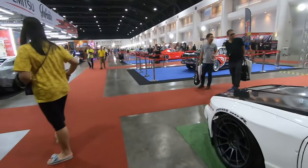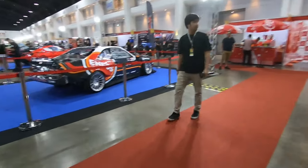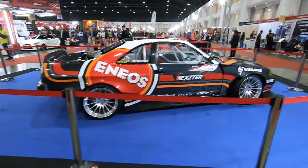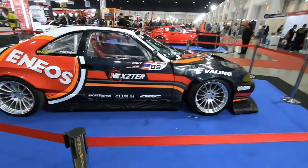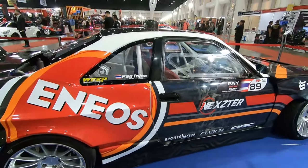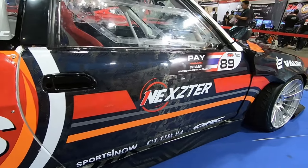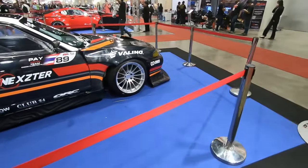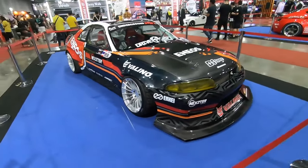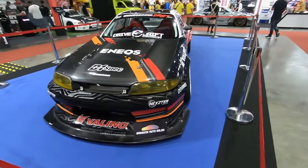Moving on to the next car, which is an R33 drift car. It comes with the latest camo carbon fiber — can you guys see the camo carbon fiber? It has Bride seats, Billion harness, and a Vertex steering wheel.